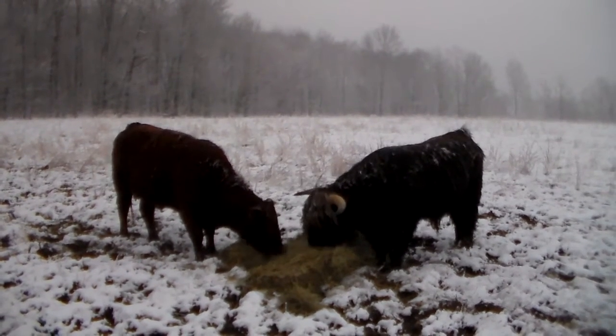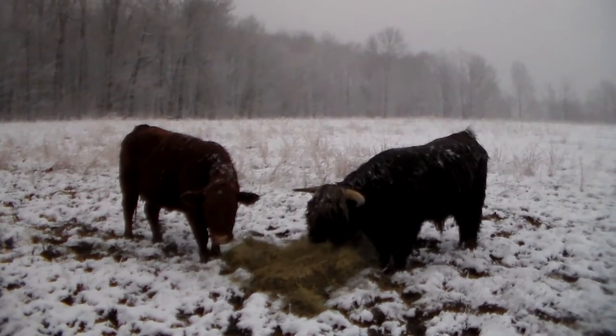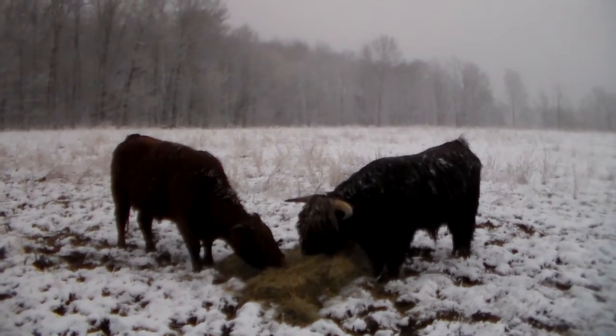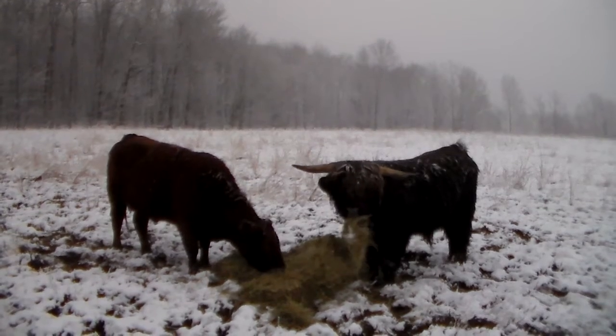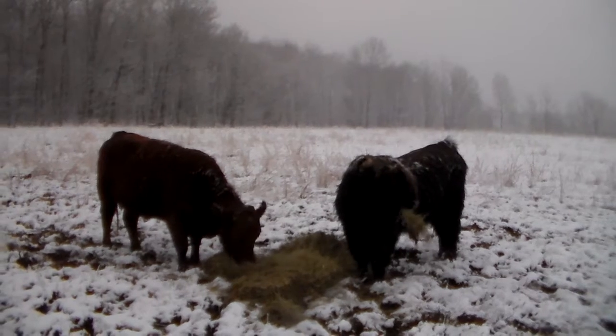Winter is back. My youngest son just fed the cows their hay and it's rained like crazy for about two days. Last night it turned into snow.